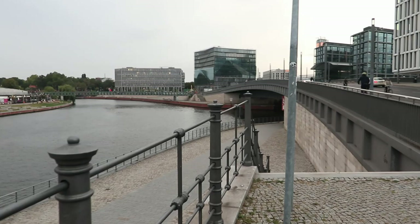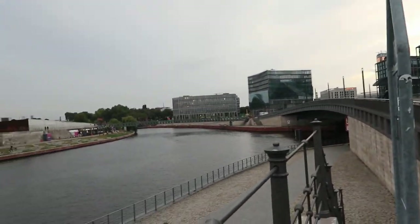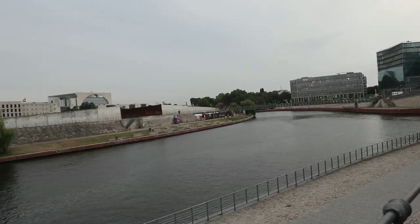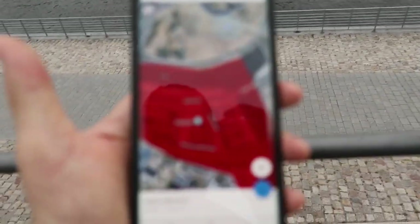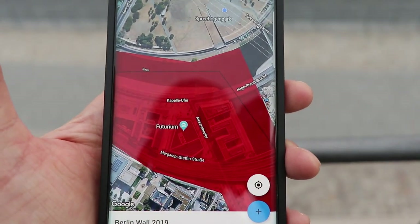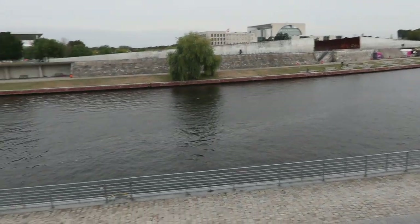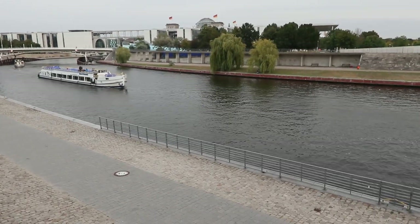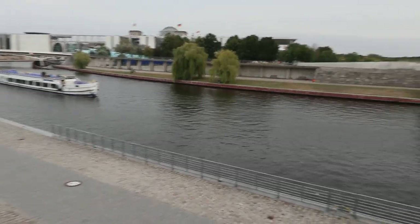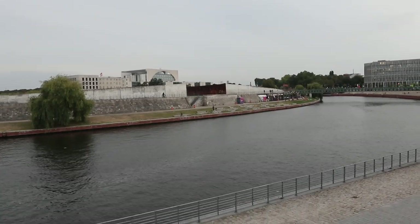We're still in East Germany — well, we're in the no man's land — on the corner of Kapellenstraße and Alexanderstraße. All of this was no man's land up to the shore. I don't know if there was a wall there on that shore or not — I'd have to check.